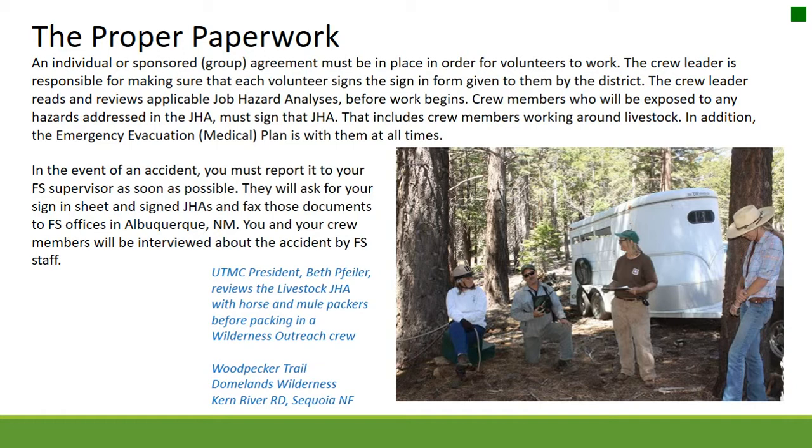The emergency evacuation or medical plan must be with the crew at all times. In the event of an accident, report it to your Forest Service supervisor as soon as possible. They will ask for your sign-in sheet and signed JHAs and fax those documents to Forest Service offices in Albuquerque, New Mexico. You and your crew members will be interviewed about the accident by Forest Service staff.